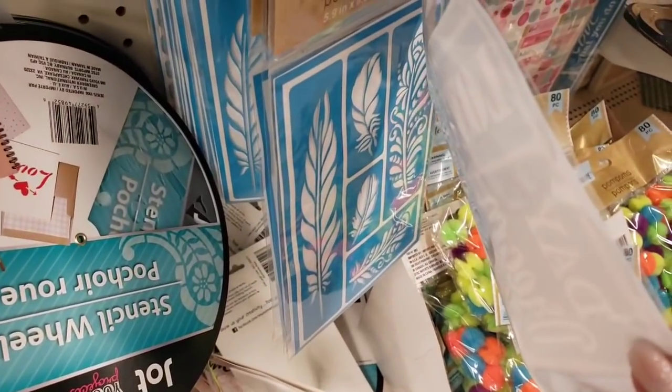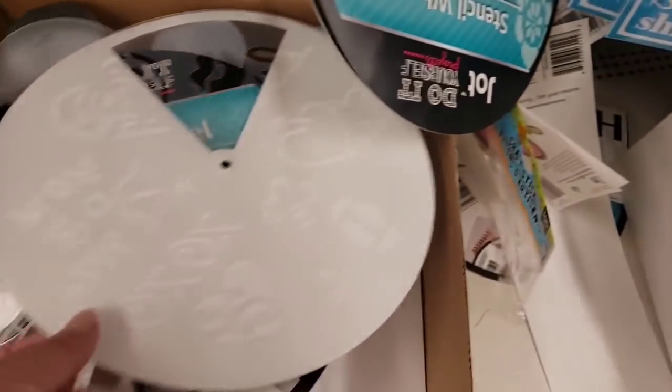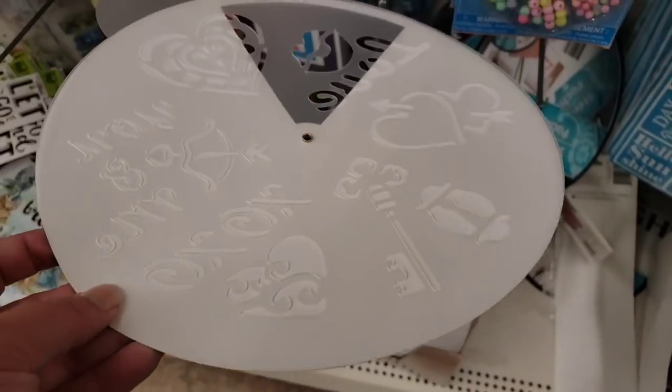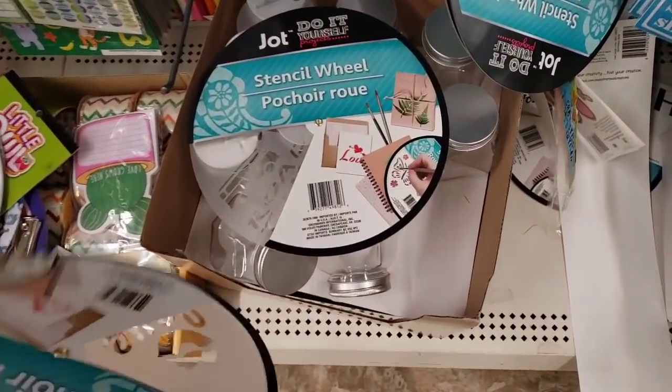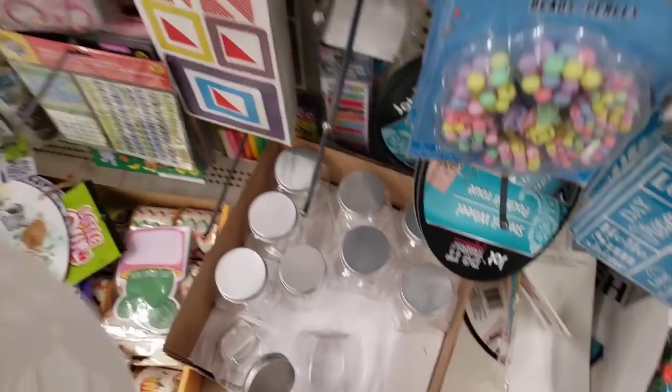How do their stencils work? Are they good? Do they move around? Probably if you tape them down they're fine. And then we have these — we haven't looked at these in a while. Different design here.